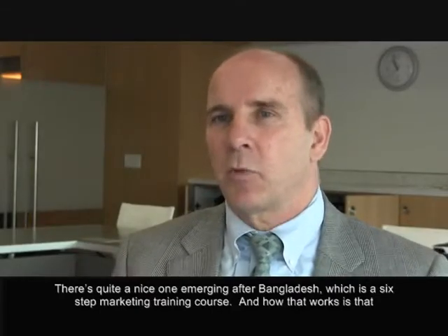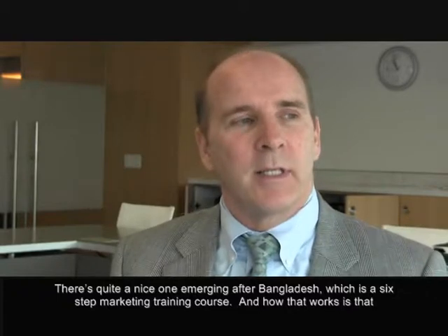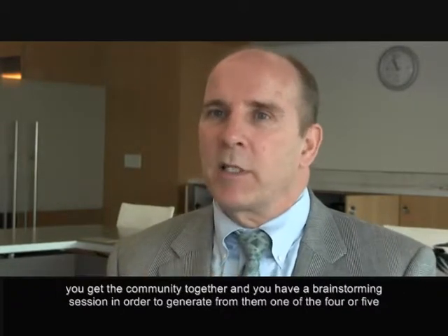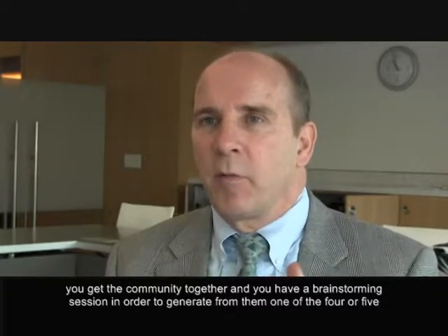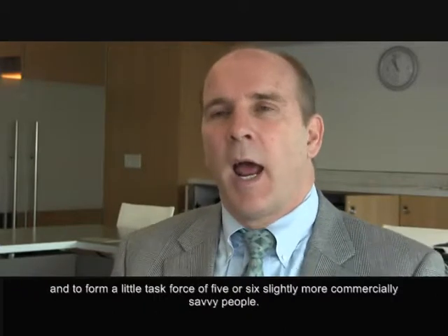There's quite a nice story emerging out of Bangladesh, which is a six-step marketing training course. The way it works is you get the community together and have a brainstorming session to generate from them what are the four or five products that they're producing — ones where they think they have some kind of comparative advantage.